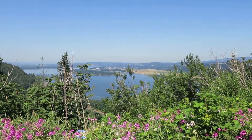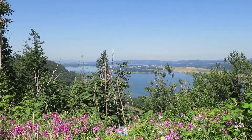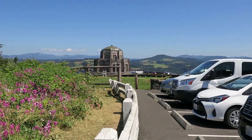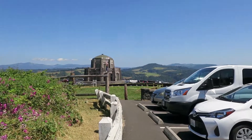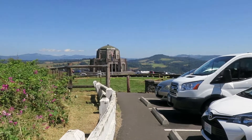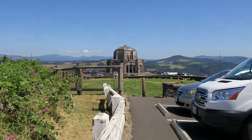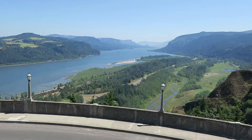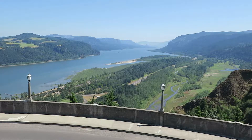Vista House — we have arrived! That is the actual house right there. We'll be going inside of it, or around it, or something. Let's see what we can do. This is the view from the Vista House — awesome. I know my camera does not do this justice. Let me zoom in a little for you.